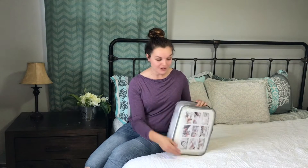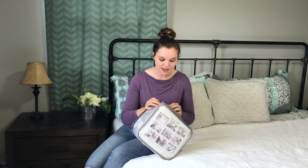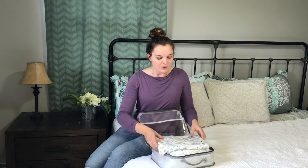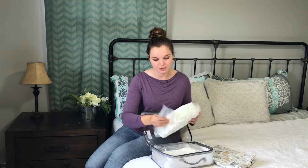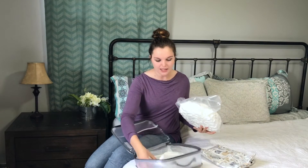Hey y'all! I just got this very cute little baby bed that helps with co-sleeping so the mama doesn't have to worry about where her baby is in the middle of the night — he or she is right beside you. So I'm going to get it open here and unpackaged.